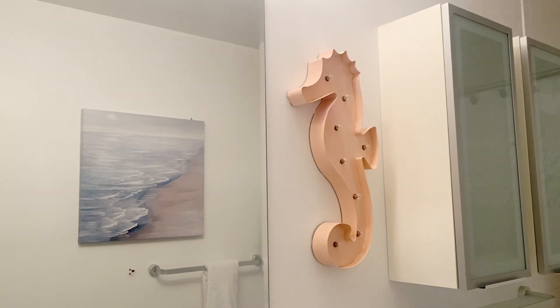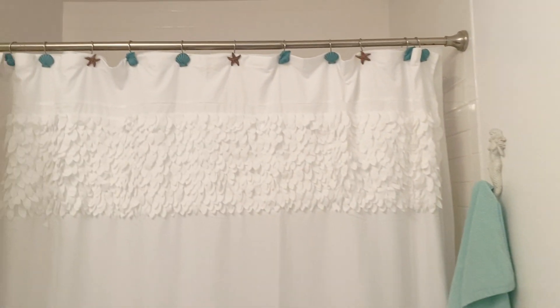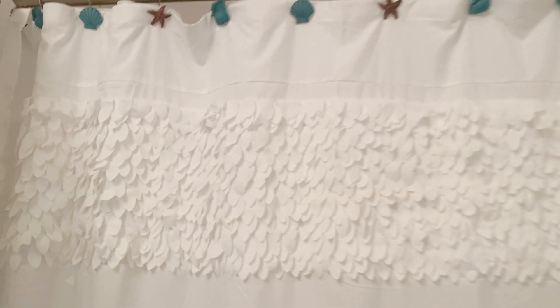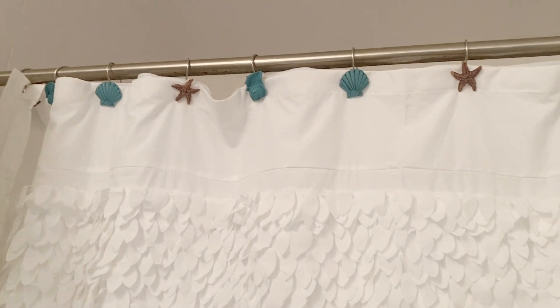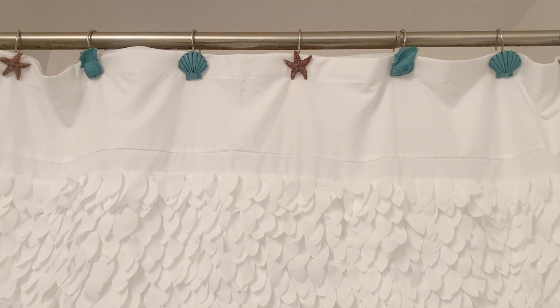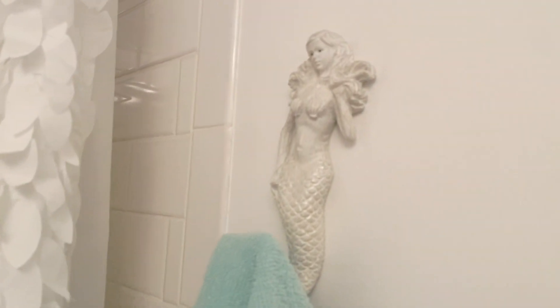So we have that seahorse still there, and here is her new painting from At Home. We finally have the shower curtain — that's from At Home as well. I love that little detail. The shower curtain hooks are from Amazon — I can link those below.